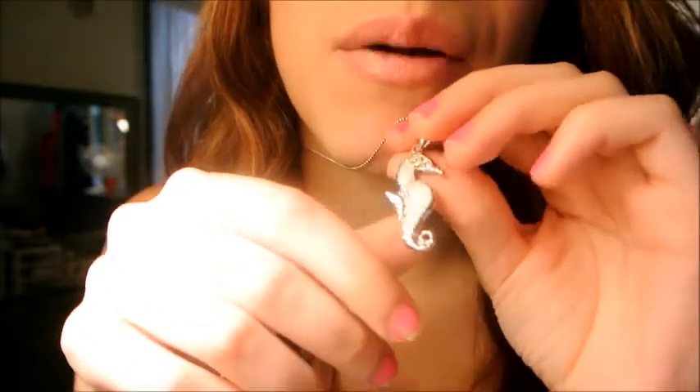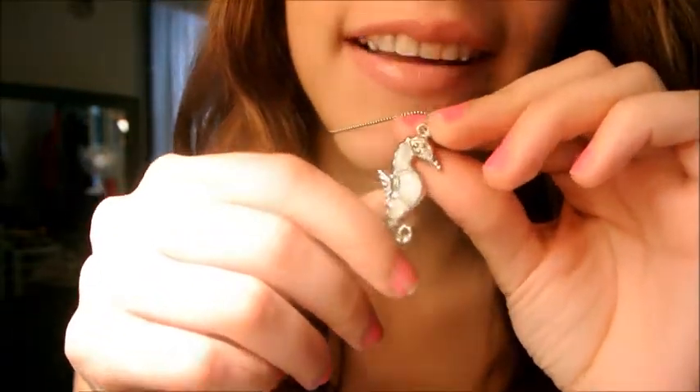Hey guys, it's Emma and today is Wednesday of my outfit of the week. Today this outfit is a little different — it's not everyone's style I guess, but I wanted to wear it today to get your opinion on it because it's not really my style either. So this necklace is from the zoo — my boyfriend got it for me when he went there, it's just a seahorse. And my pearl bracelet, I really don't know where it's from but you can get them everywhere. And I don't have any earrings on today.